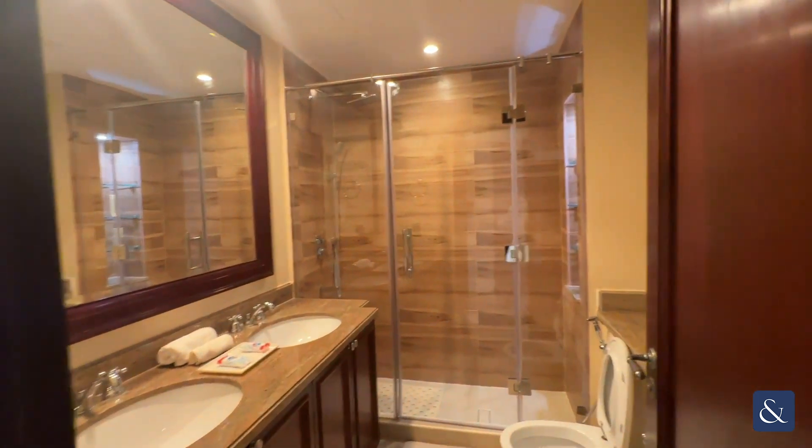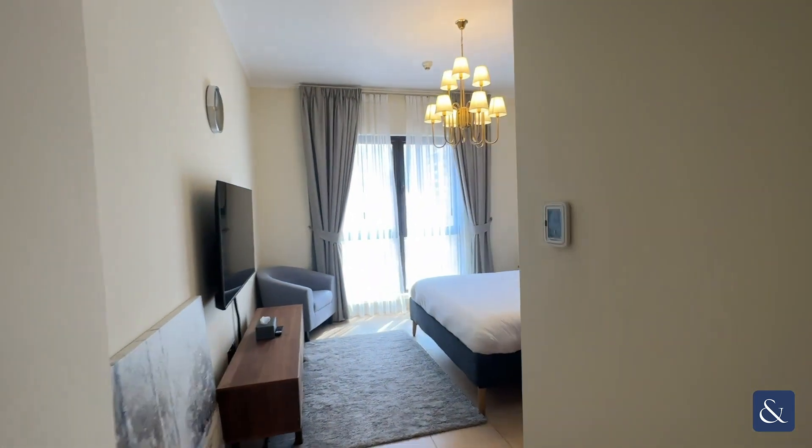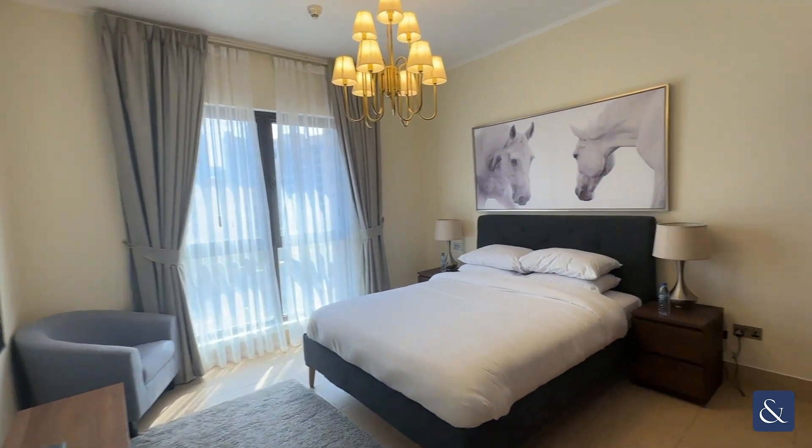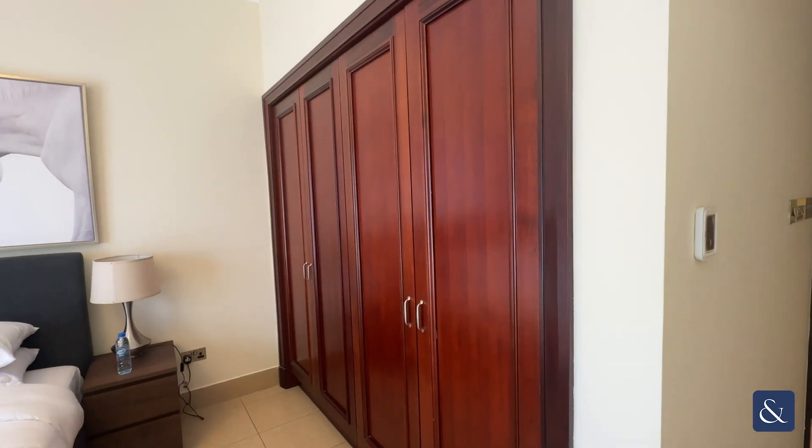And then again a really great size bathroom and lovely bedroom here with also great wardrobe space.